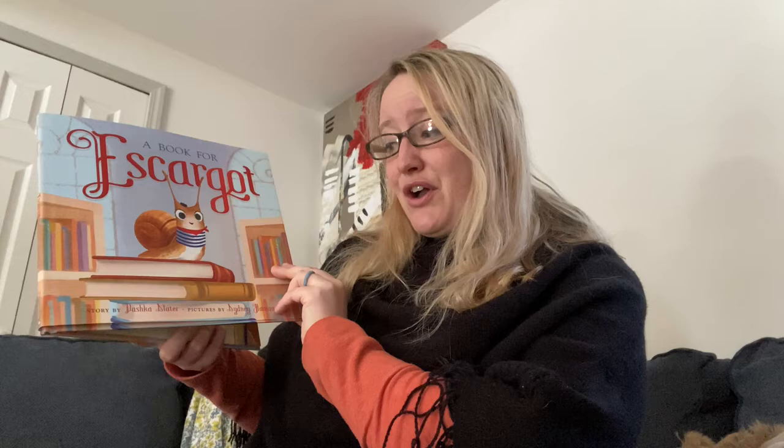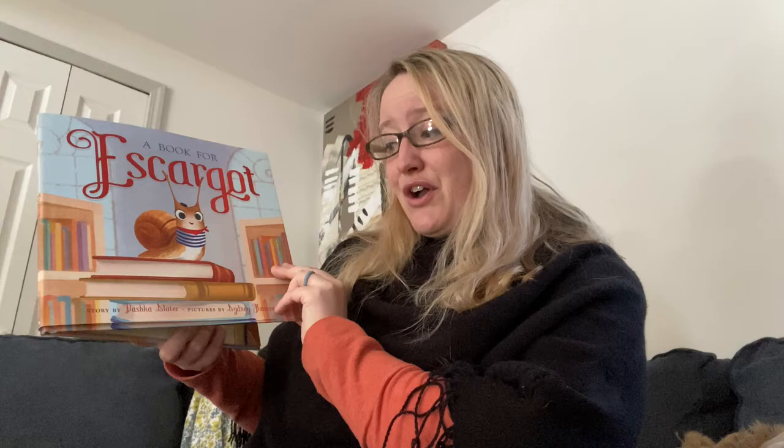With permission from Macmillan Audio and Macmillan Publishing, we will be reading an excerpt from A Book for Escargot by Dashka Sater. First, I'm going to start out with a really ho-hum reading.